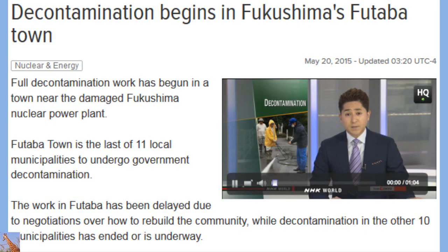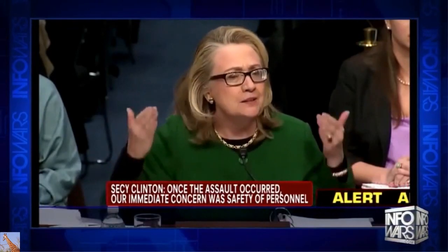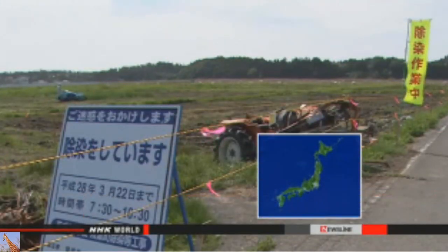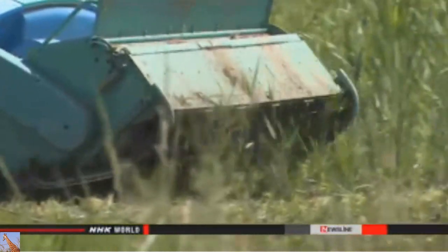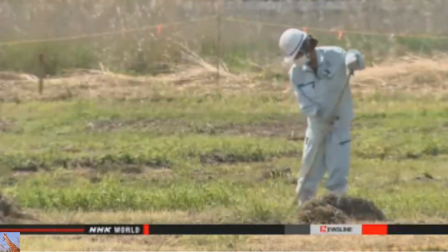People working to decontaminate communities near Fukushima Daiichi have reached a milestone. They've started to clean up the last of 11 municipalities to undergo decontamination. The work in the town of Taba will cover about four percent of the community — about 200 hectares — where radioactive levels are relatively low. It includes residential areas and farmland.